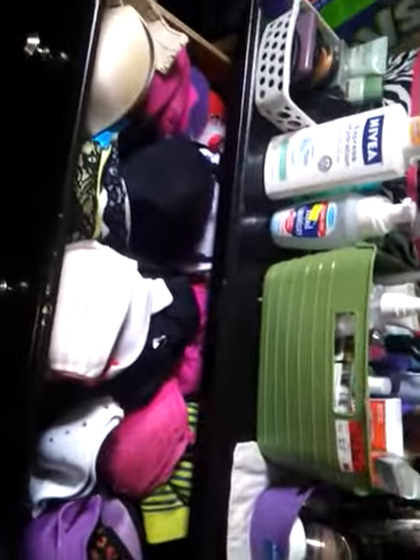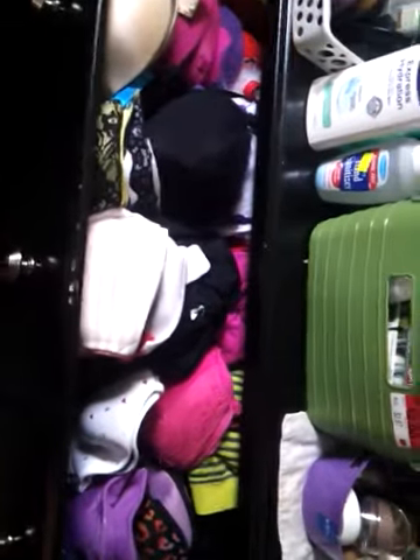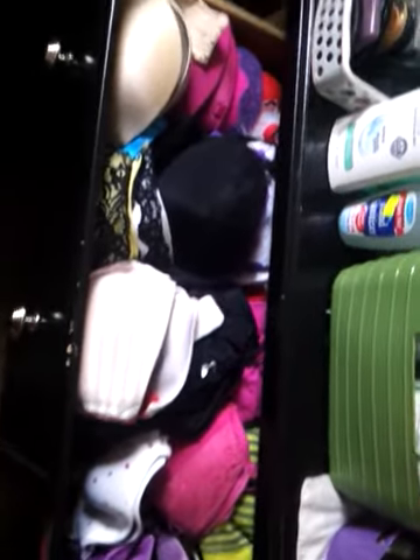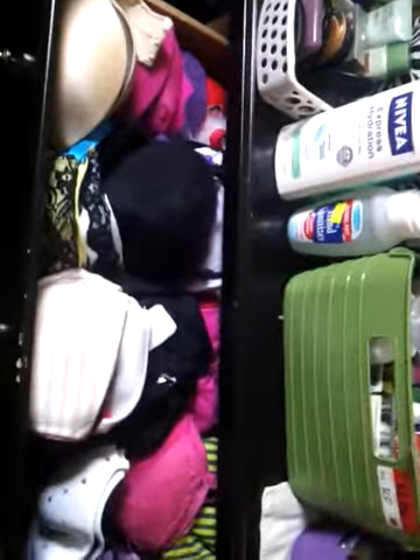In here is where I keep all my bras, and I was always told to invest in good garments, so that's what I did. These are not like Victoria's Secret or anything, but they are very good quality. They're not color coordinated or anything - I just like them neat so I can grab one and go.